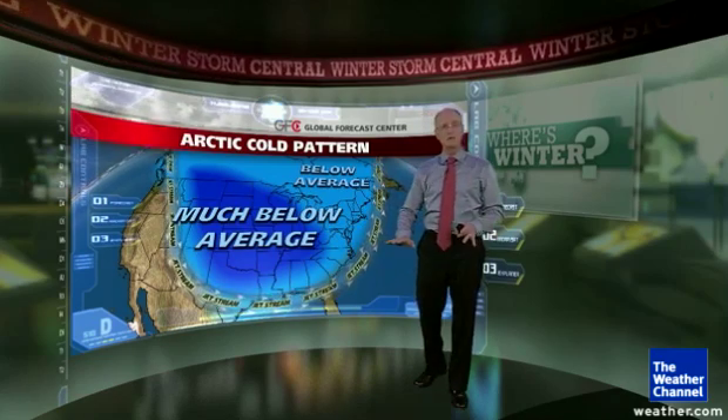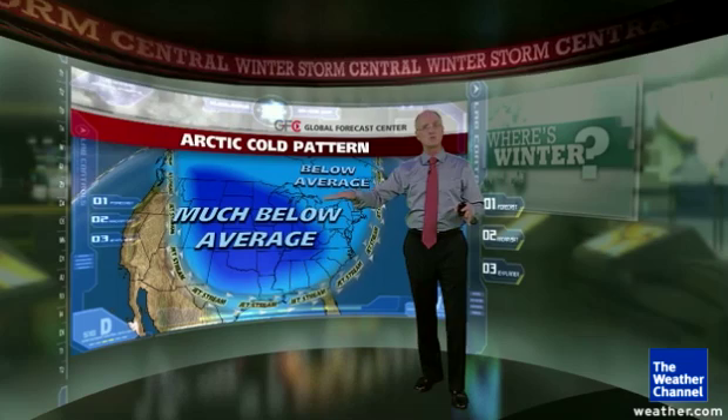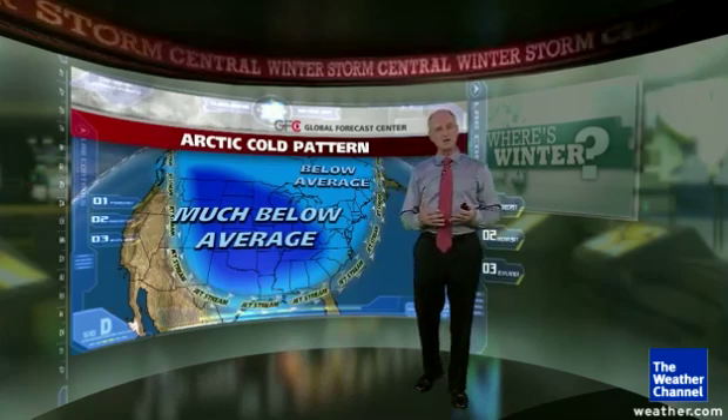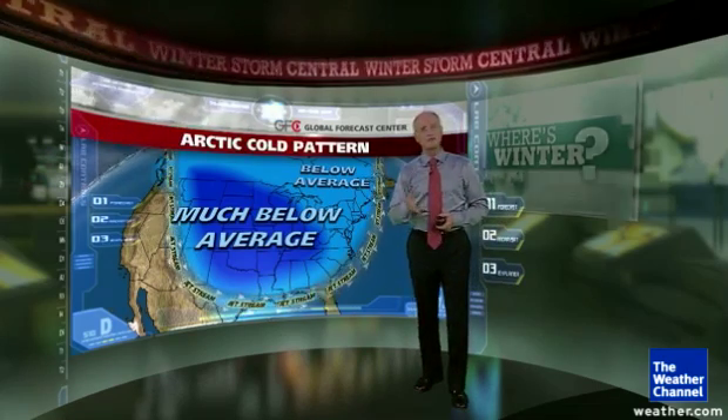Over the next week or so, we don't see anything like this pattern. We see that west-to-east pattern in the jet right across the U.S.-Canadian border, with brief intrusions of colder air right along that border area. We're going to continue to monitor these conditions as we go into the month of December and look for any features in the atmosphere that may change this pattern. So stay tuned.